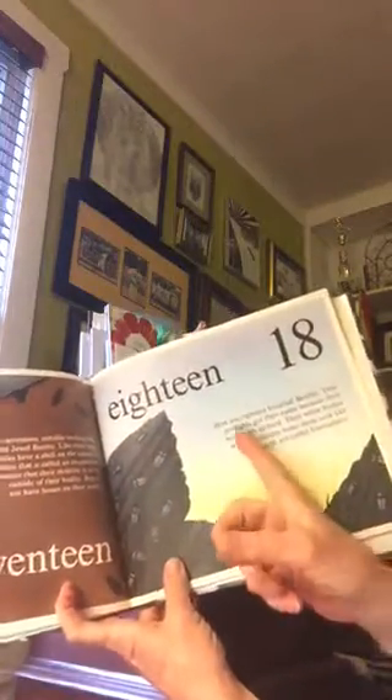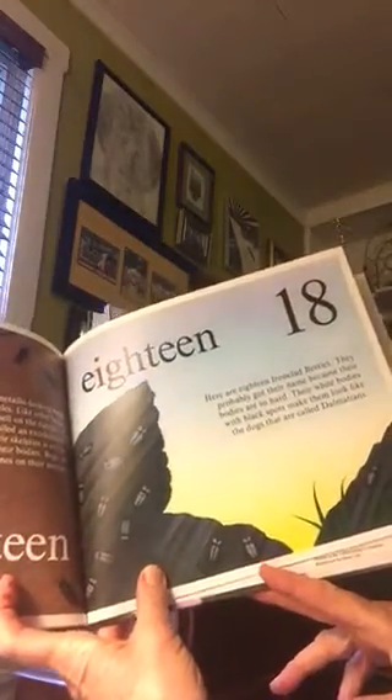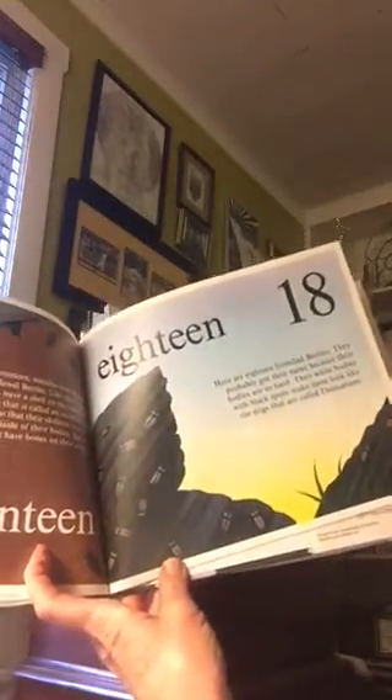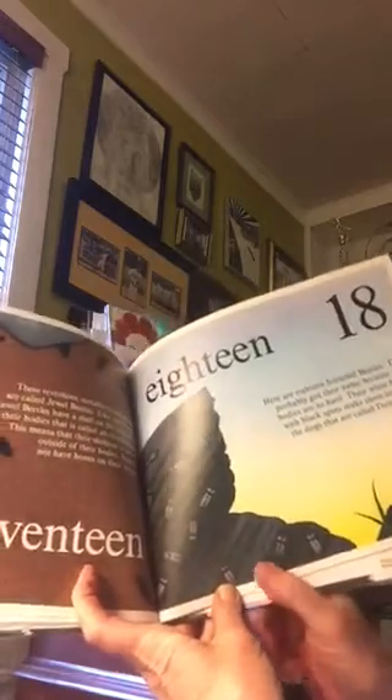Eighteen. Here are eighteen ironclad beetles. They probably got their name because their bodies are so hard. Their white bodies with black spots make them look like the dogs called Dalmatians.